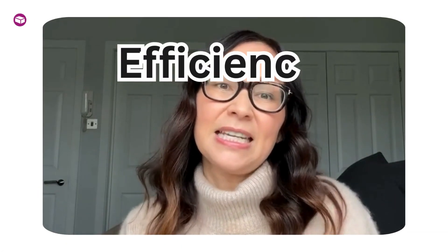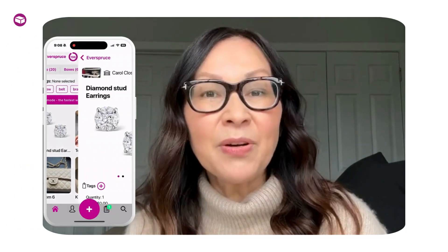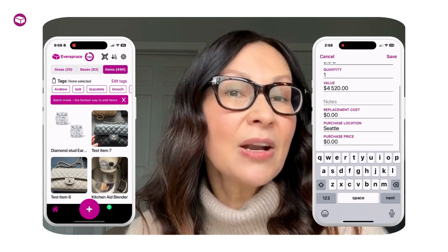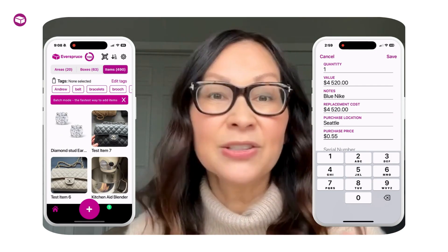Let's start with efficiency. Unlike spreadsheets, Everspruce offers a user-friendly interface that simplifies the inventory process. With our app, you can easily add items, upload photos, and input important details such as purchase date and value. This not only saves you time, but also ensures accuracy, minimizing the risk of errors that might occur when manually entering data into a spreadsheet.